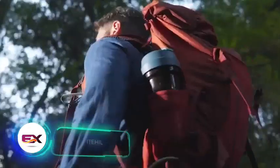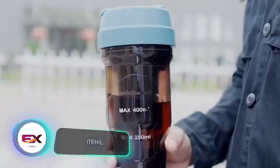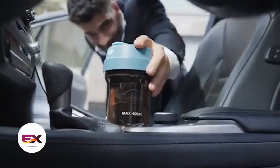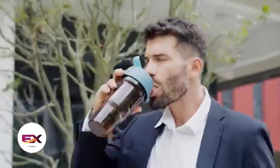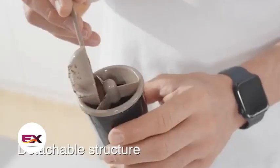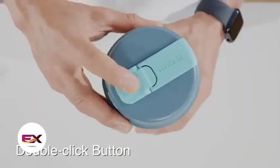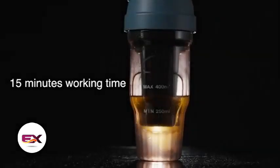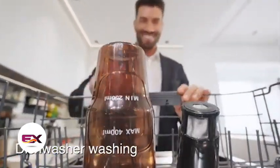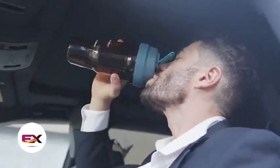Is it possible to brew coffee quickly, tastefully, and without hot water? The folks at Eight Hill believe so. Their coffee maker employs cold brew technology, using cold water instead of hot. Thanks to vacuum extraction, you can enjoy your coffee in just 15 minutes. The 2,500 mAh battery allows for 10 servings of the invigorating drink. Plus, cleaning Eight Hill is much simpler than a regular coffee maker. This gadget comes with a price tag of $56.